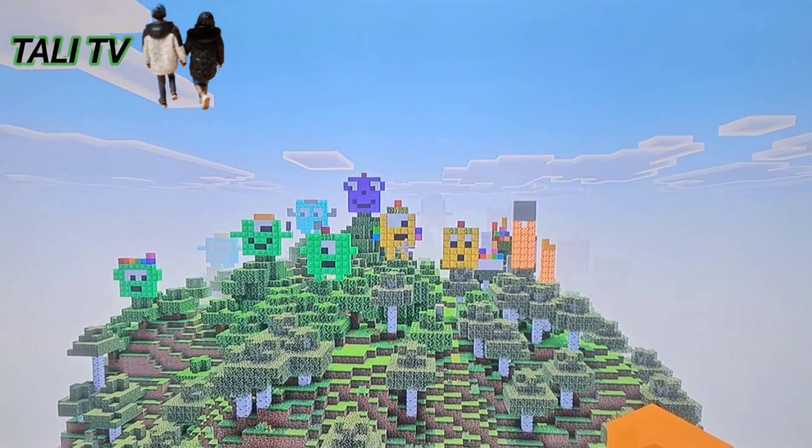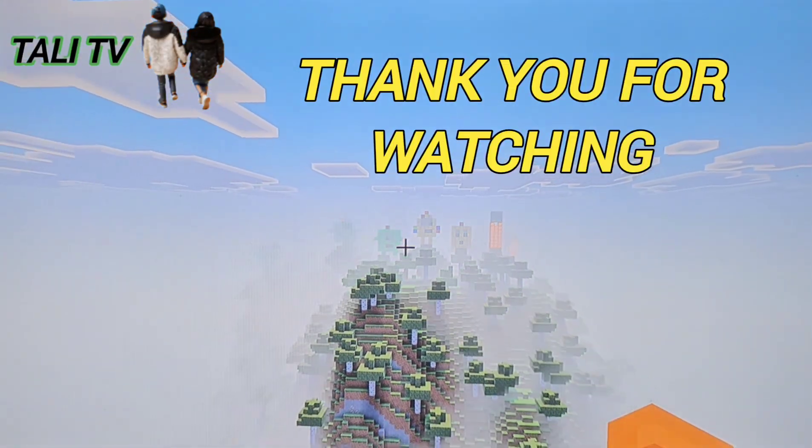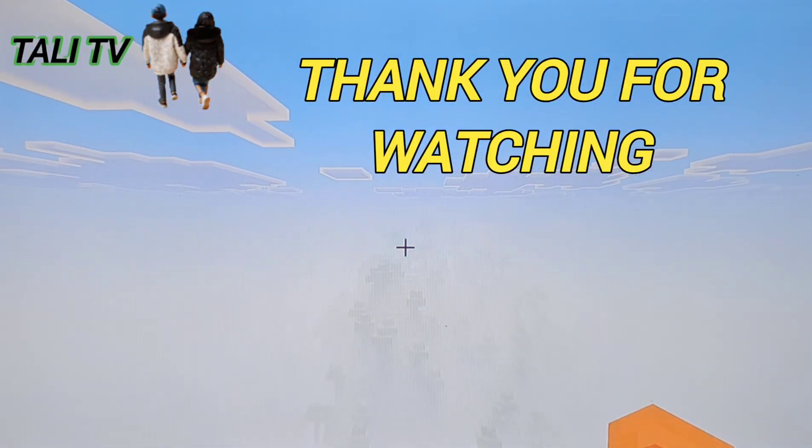Guys, did you see the six library concrete blocks that hid somewhere in this video? Bye, thank you for watching! Bye bye, see you next week.